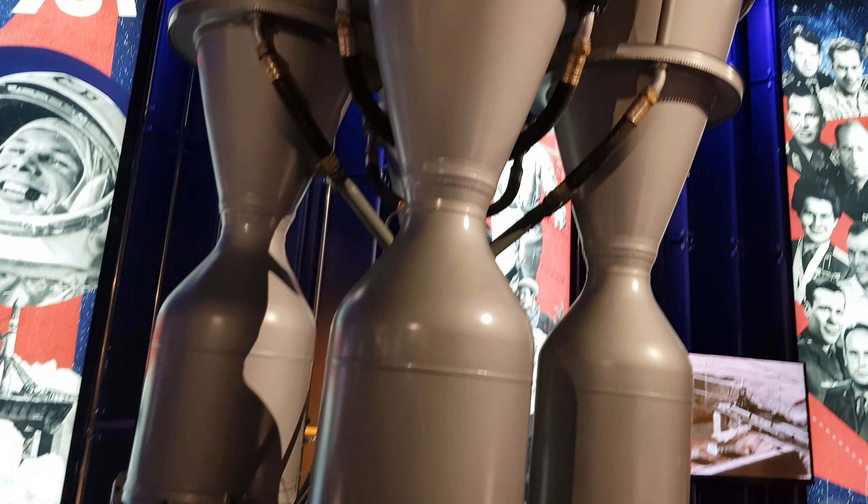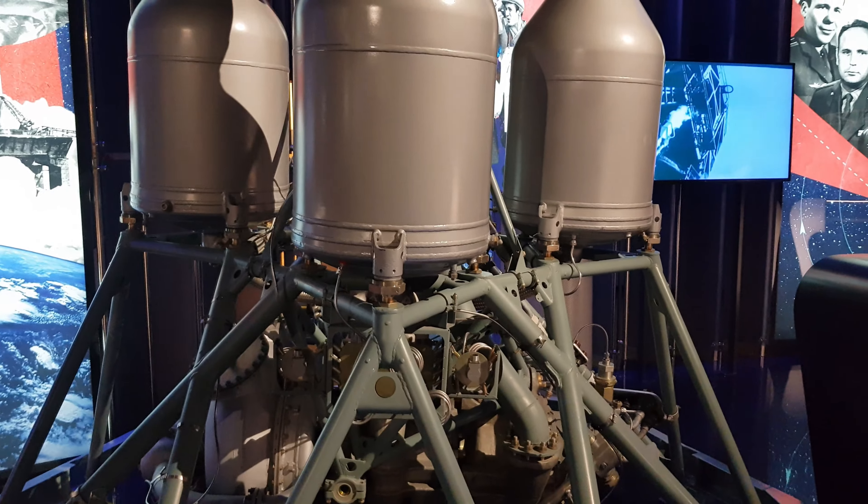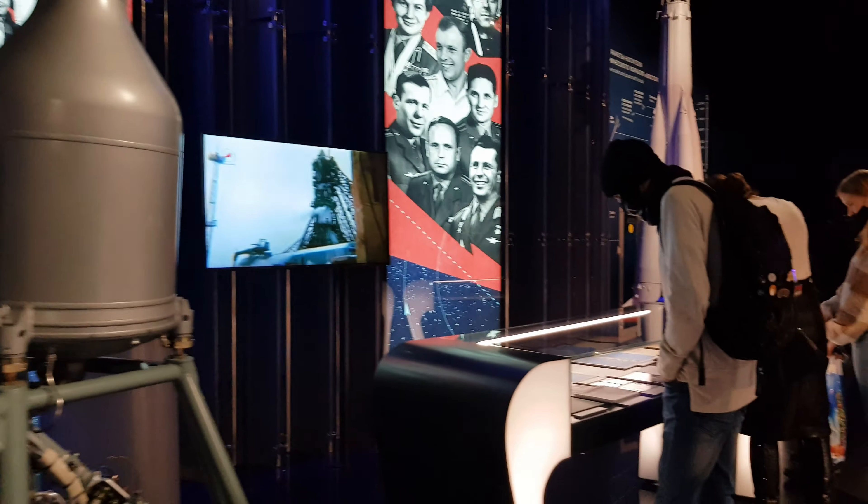This is a model of the Vostok spacecraft. It is from the design office.